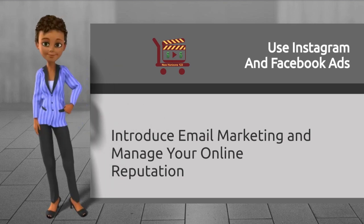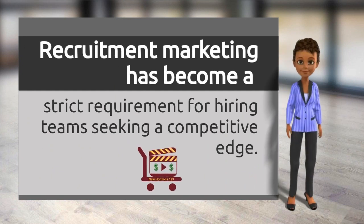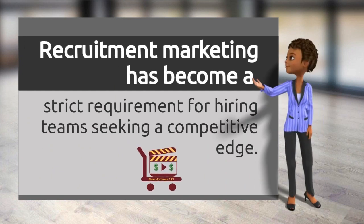And lastly, manage your online reputation. Recruitment marketing has become a strict requirement for hiring teams looking to maintain a competitive edge.